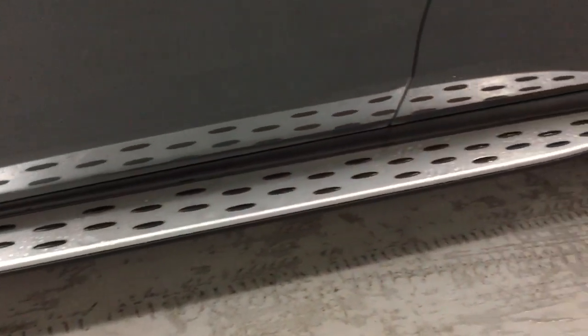You've got your black mirrors, your sunroof which does tilt and slide, and then your side steps on there as well.